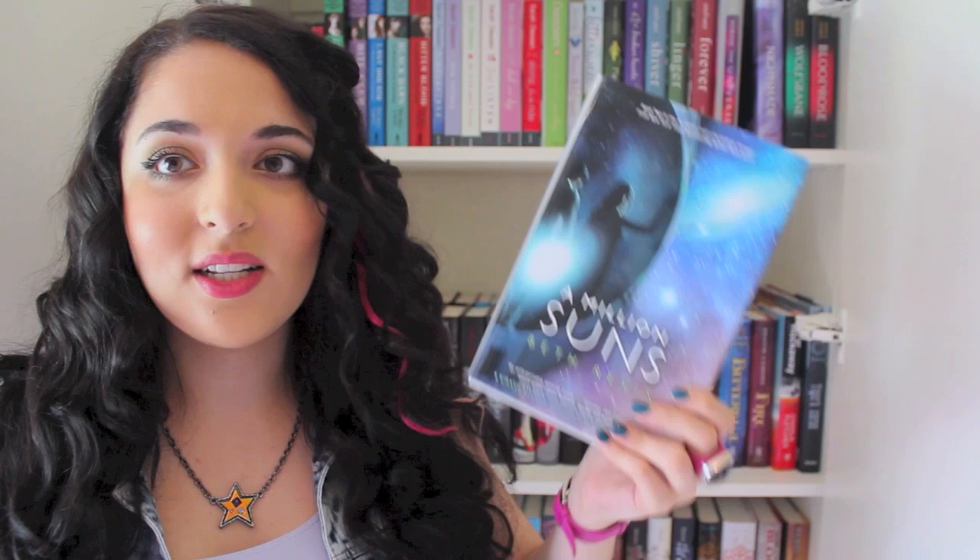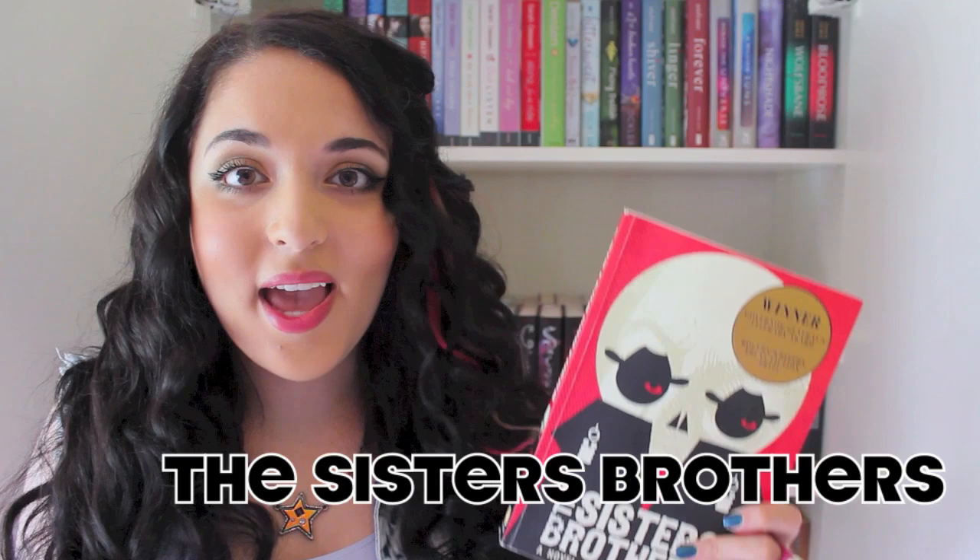The very last book I need to find is a non-YA book, and I actually have one right off-hand. I have The Sisters Brothers by Patrick deWitt, and this is not a YA book — it's adult fiction. I got it for an English class. It's about two cowboys who are also assassins, so definitely not YA. It's on my bookshelf, so I think that means I completed them all!